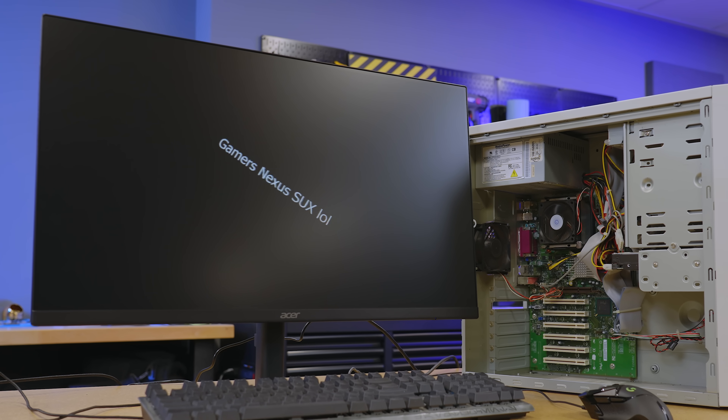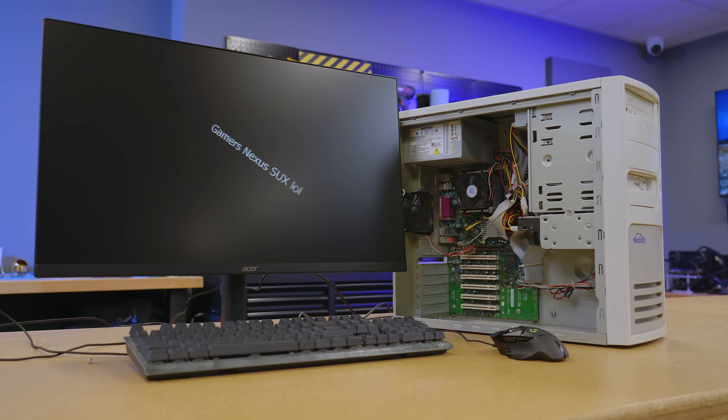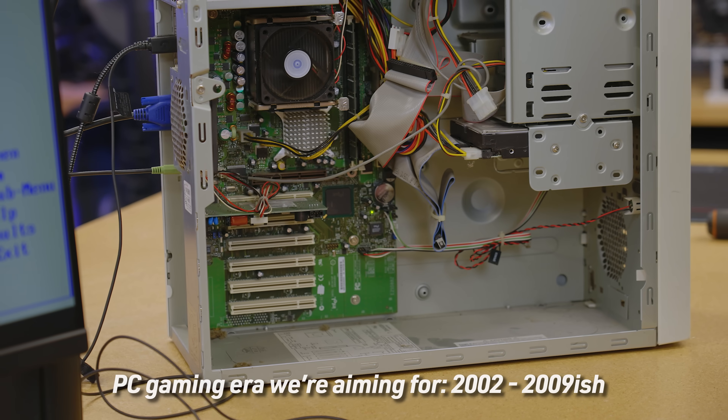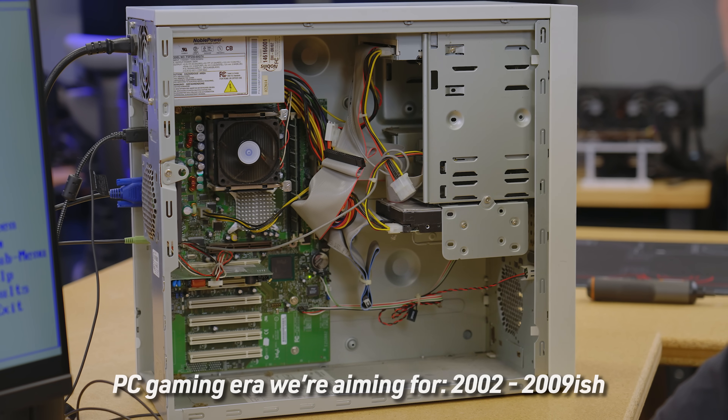We were poking around in the BIOS because I'm actually ordering some upgrades. We want to do some era gaming like Battlefield 2. To do any 3D gaming on this we need an accelerator, and we don't have one. Also the CPU's a little old for the era, and the RAM's a little light for the amount we're going to need, but I ordered some upgrades.